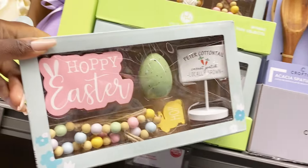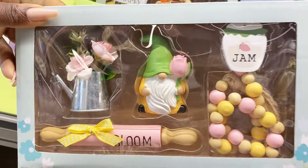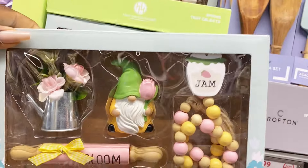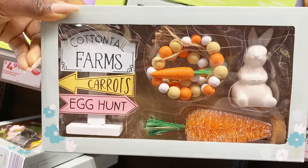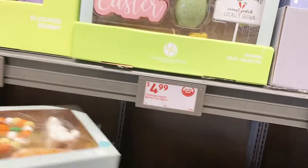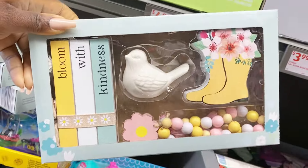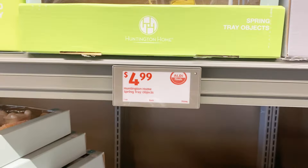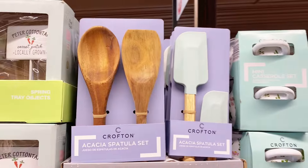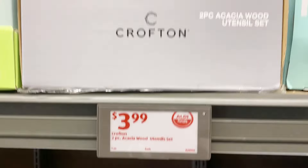Over here we have some more decor — the spring tray decor sets are so cute at $4.99 for all the sets. There's one with a little gnome, one with color-coordinated beads, one with a cottontail farm sign and bunny, and another that says 'Bloom with Kindness' featuring garden boots. Really cute options for your tablescape on the cheap!